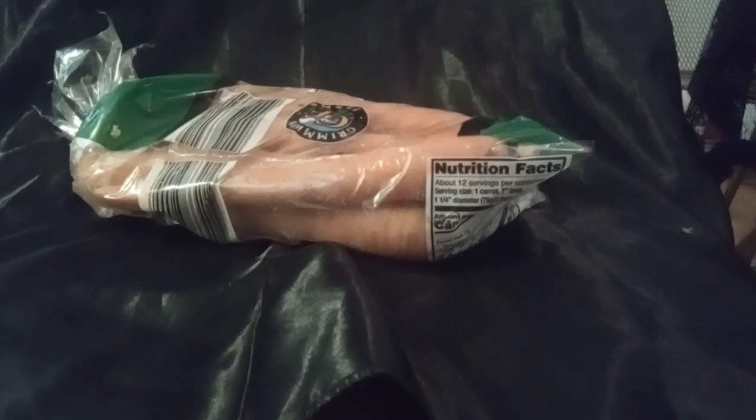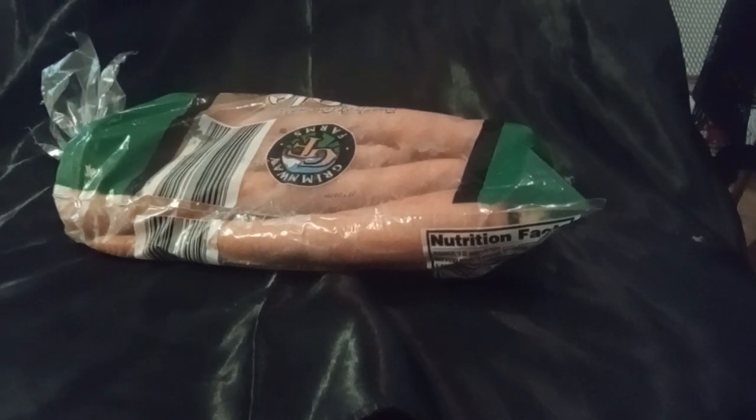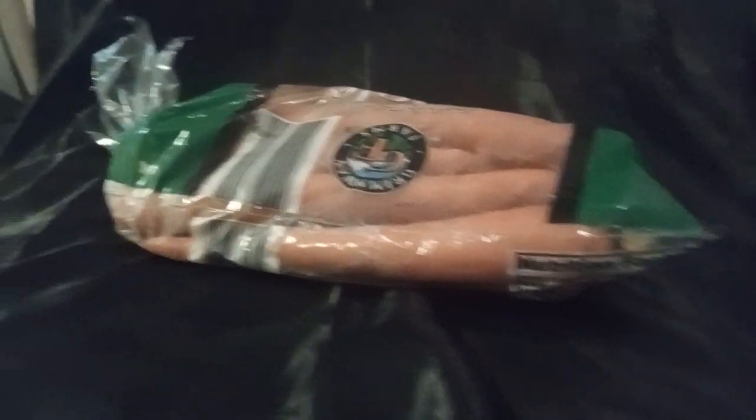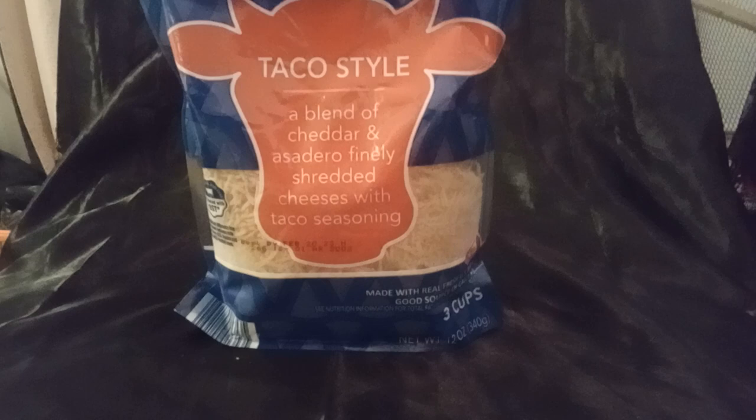They actually had carrots today. When I went Sunday, they were completely out. So I grabbed another bag even though I had some — it never hurts to have too many carrots because you never know when you want to throw something in the crock pot. And then because it is Taco Tuesday, this is taco style shredded cheese.